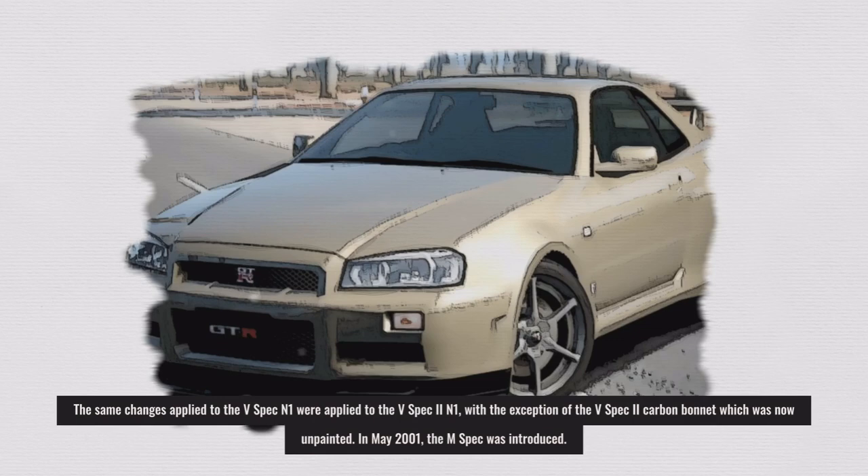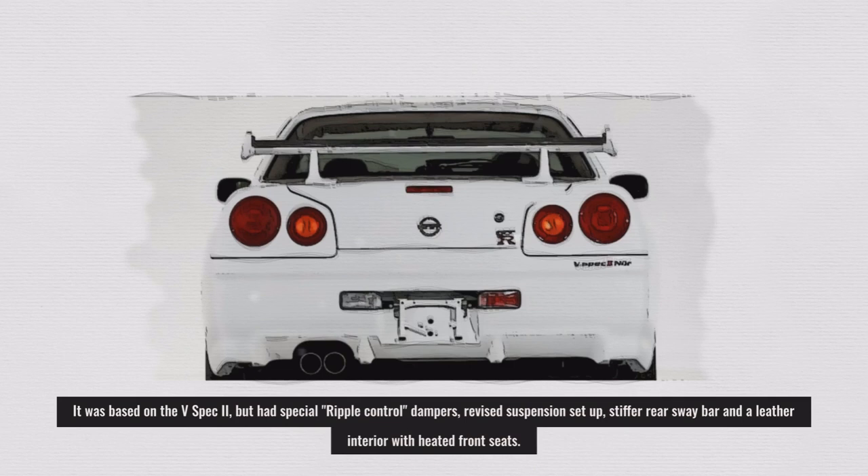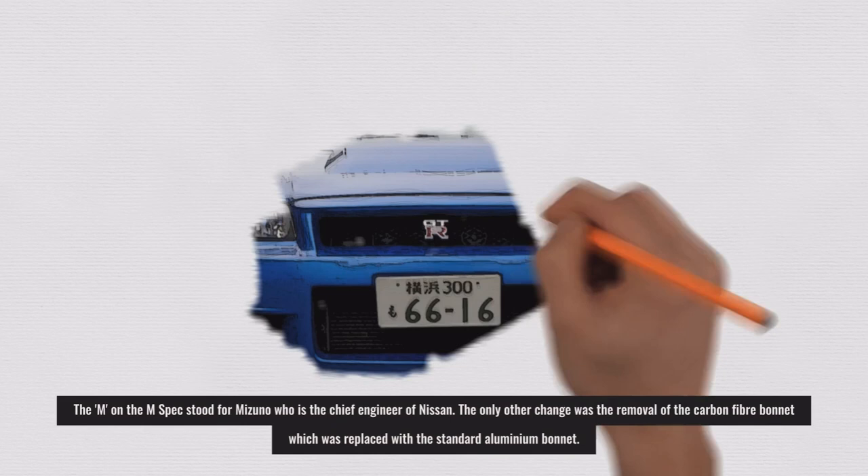In May 2001, the M-Spec was introduced. It was based on the V-Spec 2, but had special ripple-controlled dampers, a revised suspension setup, stiffer rear sway bar, and a leather interior with heated front seats. The M in M-Spec stood for Mizuno, the chief engineer of Nissan.